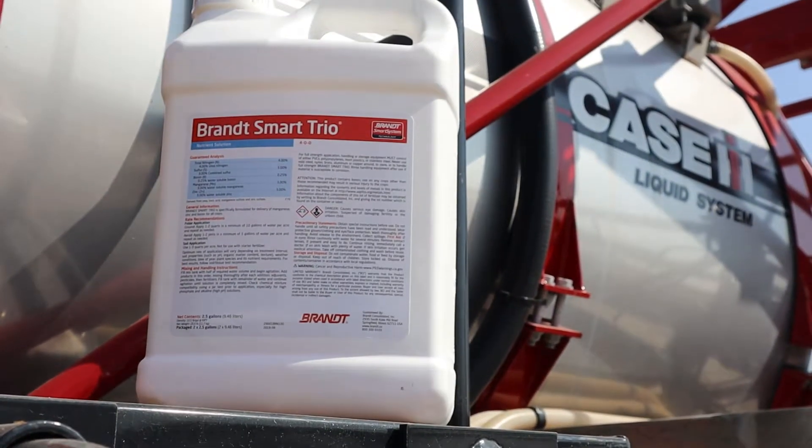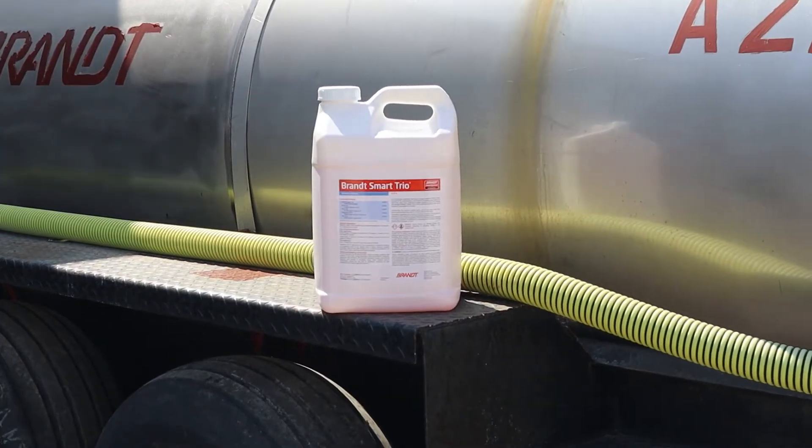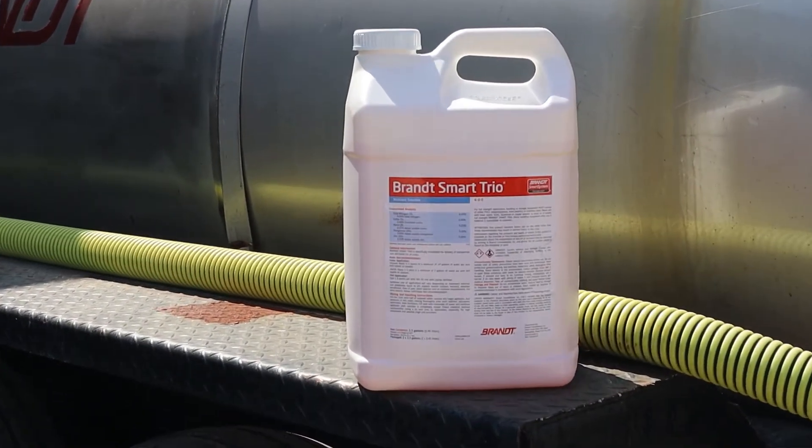To sum it up: what you really need to think about doing is Brant Smart Trio in the range of one to two quarts per acre, between V3 to V8. You can make the application with your herbicide application — it'll be a great boost to your corn crop. Average three to seven bushels per acre, win rate eighty percent. This has been one of our best performing products.